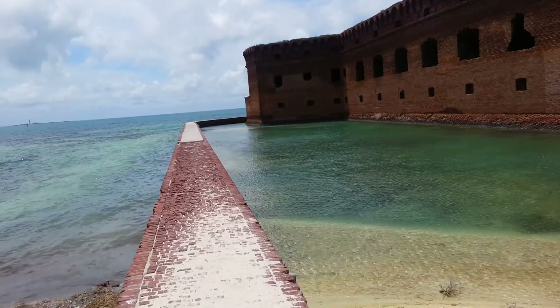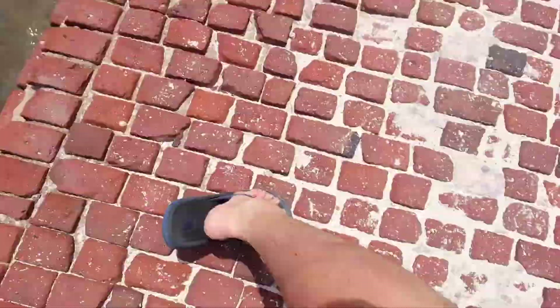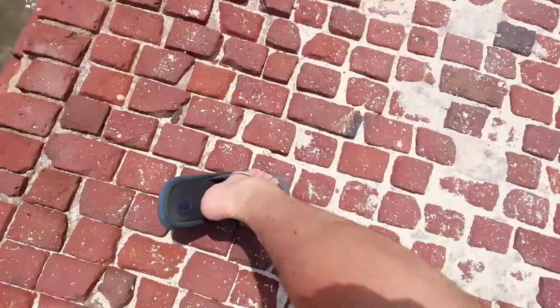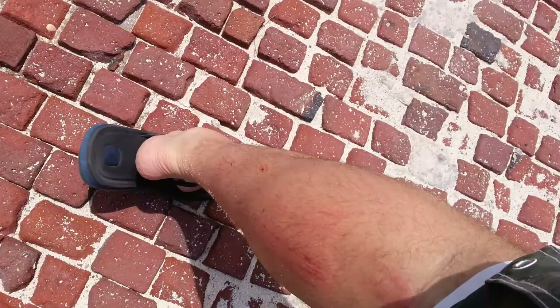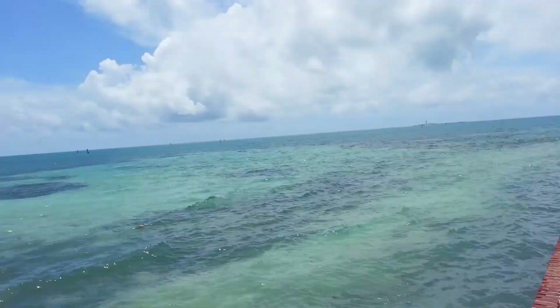Back around the other side over here to the right, there's a swim-through tunnel. You can swim from the ocean — this is technically the Gulf of Mexico — into the moat. And it might have scraped me up a bit; that's the coral that got me a little.